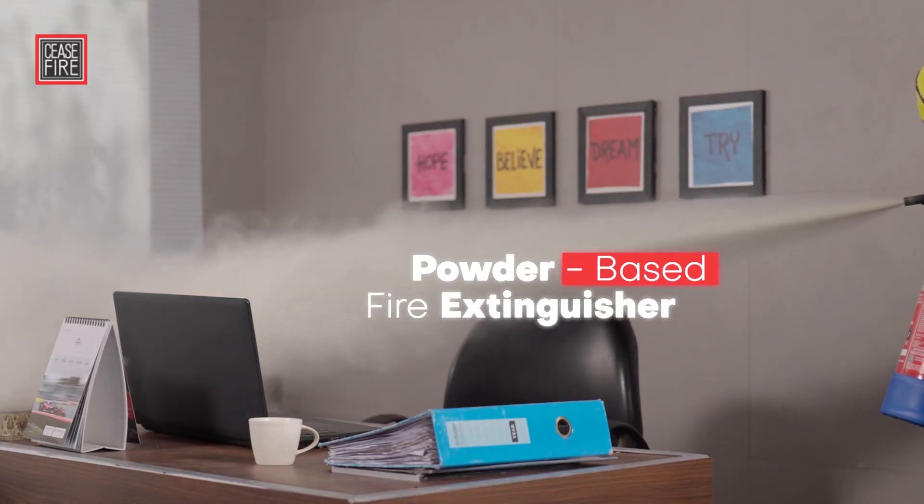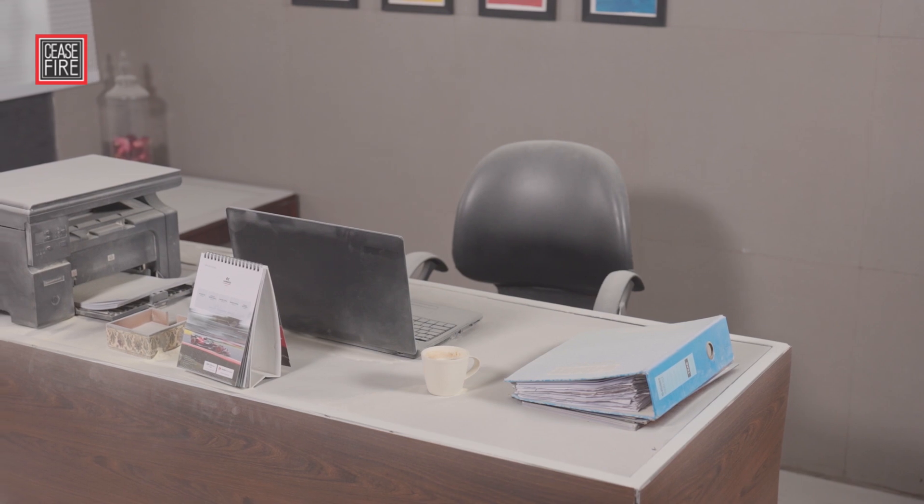Powder, though effective, creates dust clouds while firefighting, hampering visibility in an already chaotic fire zone, and it leaves a messy aftermath.